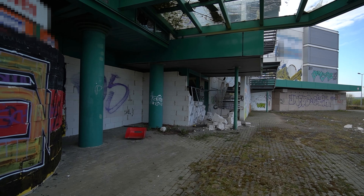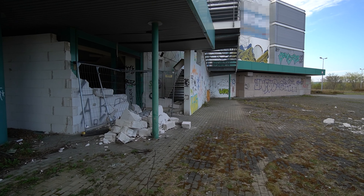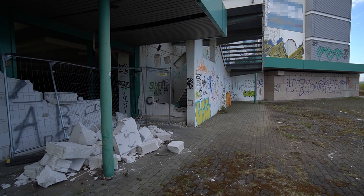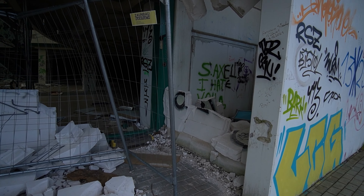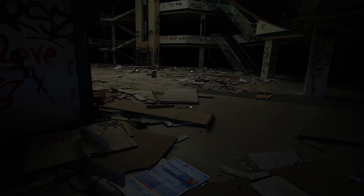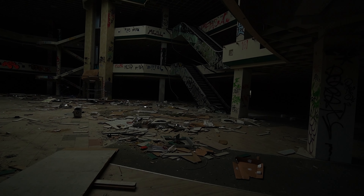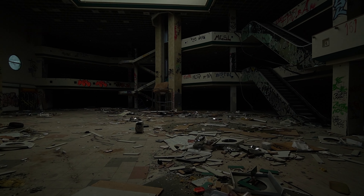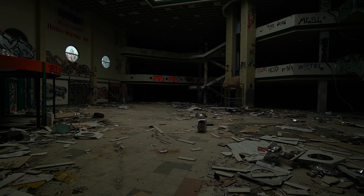Bauzaun, auch nicht mehr die beste Substanz. Aber ein Löchlein – ein extremes Löchlein. Und schon stehen wir hier drin.